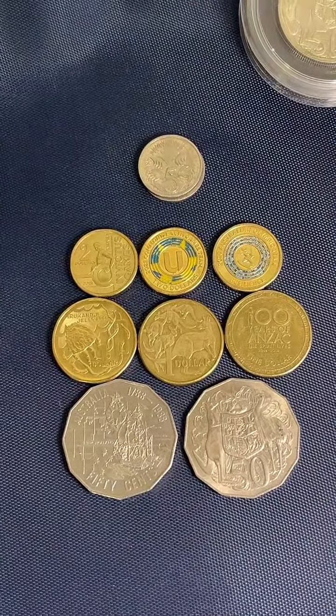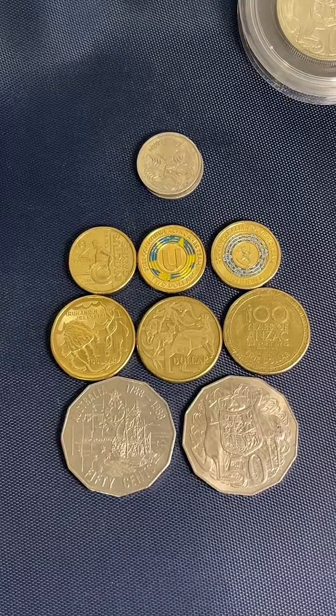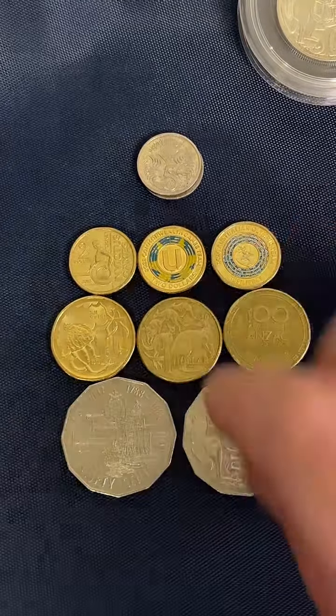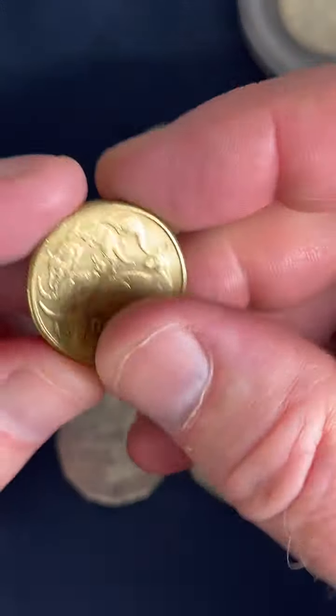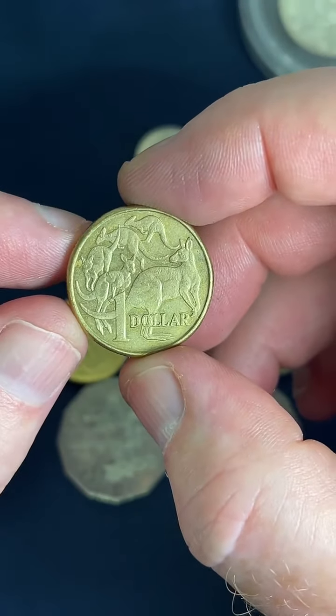I've got 12 of those 1966 round coins. What's the 2014 Mob of Roos worth? The 2014 Mob of Roos — this coin here — $4.60 to $23 are some recent prices on those.